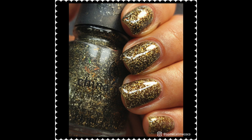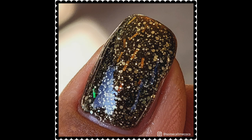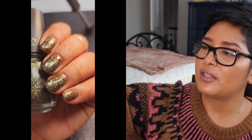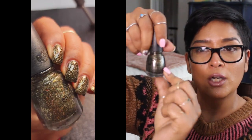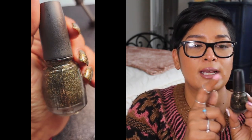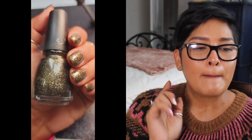I wore two China Glaze polishes separately that I hadn't worn in a while. Bat My Eyes is a chunky glitter made up of silver chunky glitter and bronze bar glitter — the bronze bars shift slightly depending on lighting and can reflect a little green. It was densely packed but the glitter had dried up, so I added suspension base and thinner to restore it and replaced the cap from another China Glaze polish because the brush was so dry. It got opaque at two coats and performed beautifully.